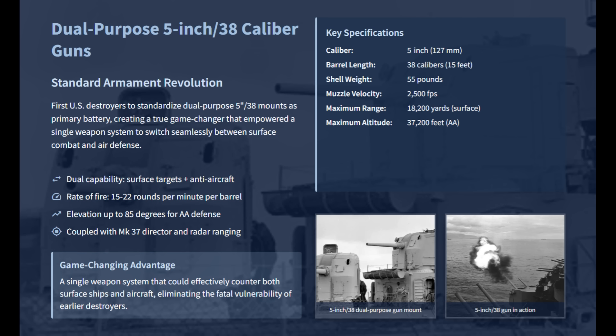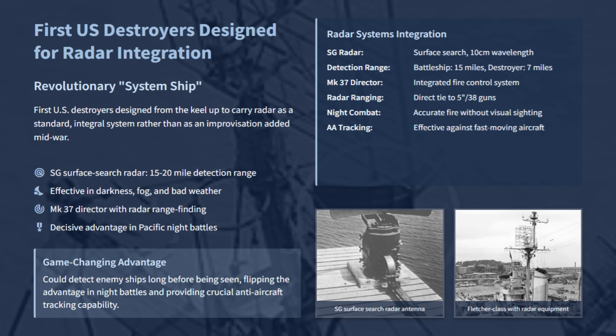While earlier destroyers relied on lookouts and outdated optical rangefinders, the Fletcher-class were the first U.S. destroyers designed from the keel up to carry radar as a standard integral system, rather than as an improvisation added mid-war. Their SG surface search radar could spot ships up to 15 to 20 miles away depending on sea conditions and weather. This was a massive leap over predecessors, giving Fletcher destroyers a scouting ability once reserved for larger cruisers, and allowing them to accurately fire in darkness, bad weather, and against fast-moving aircraft.